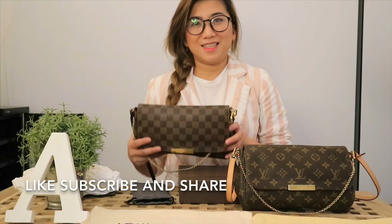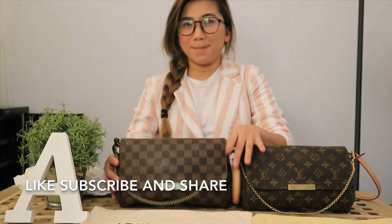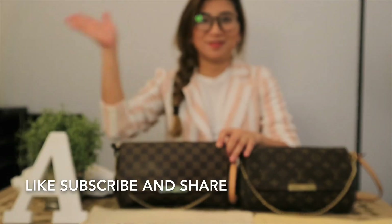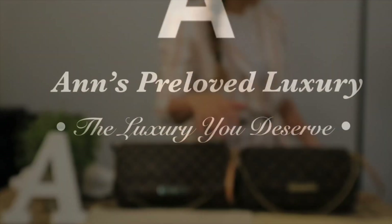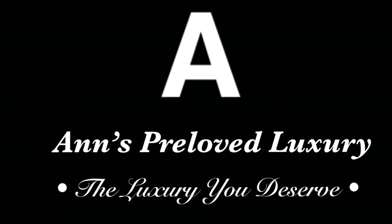This Damier Ebene is still up for sale on my page, Anne's Preloved Luxury, at 47,500 pesos — complete set with box, dust bag, and receipt. That's it. Thank you, good night, and happy shopping, ladies!